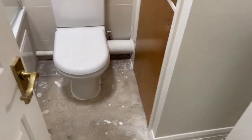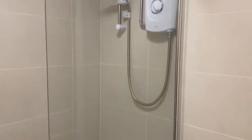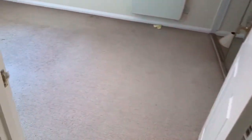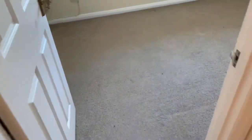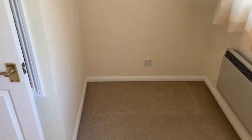New flooring is going in very shortly, but all brand new suite with a shower over the bath. Here we have the main bedroom with built-in wardrobes. And here we have another bedroom which is a good size — you would fit a double bed into both bedrooms.